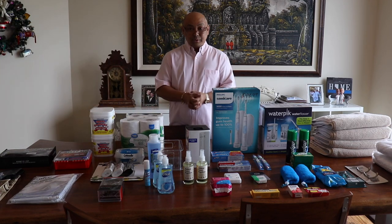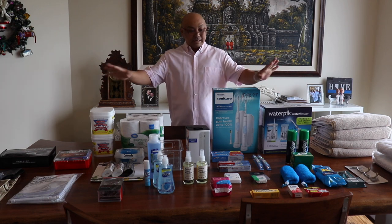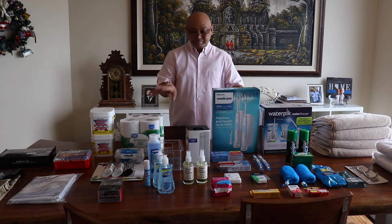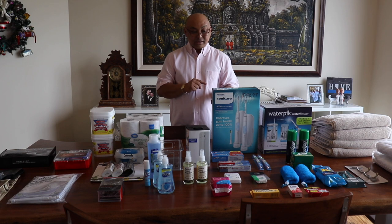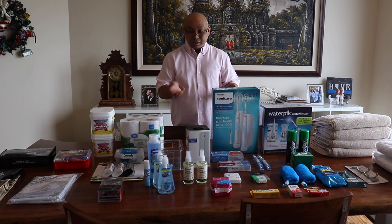Hello and welcome to Wandering Wanda. This is the bathroom supplies that I think I'm going to need. I don't even have the RV yet but I've been pre-shopping. Let me show you what I've gotten so far — I don't think I'm gonna need all of this stuff, may need a little bit more, but it's what I have right now.